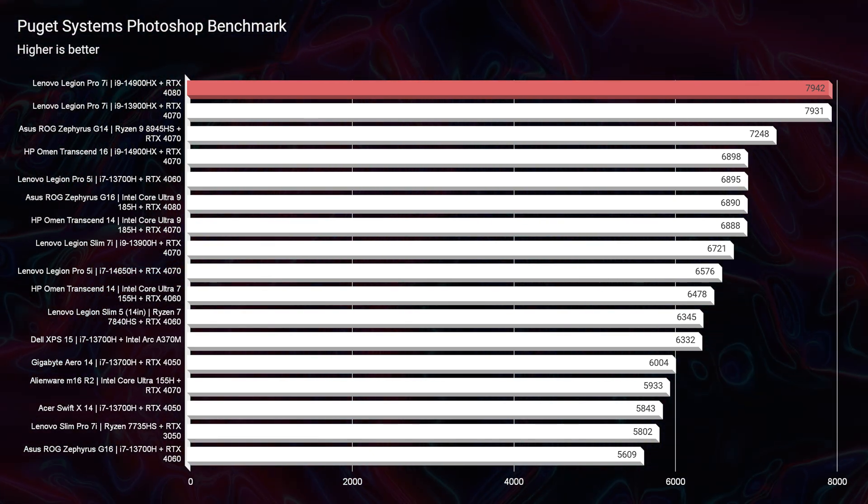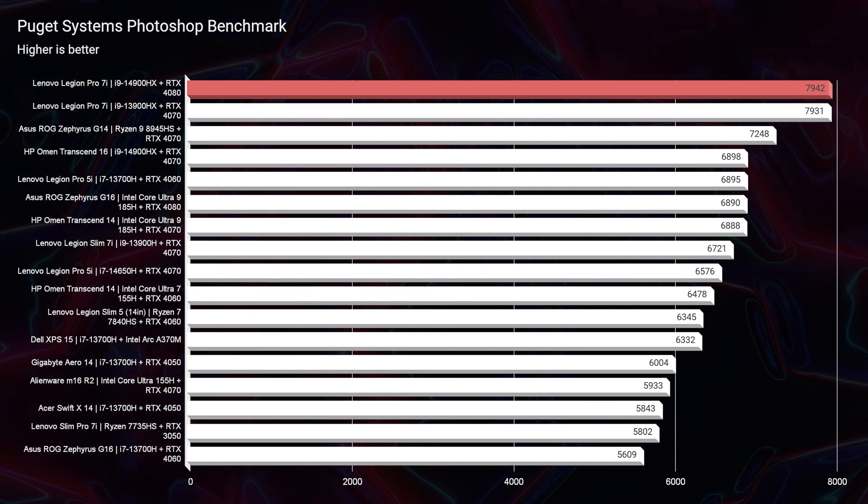The Photoshop benchmark score is a fantastic 79-42. A lot of that is attributed to the 32GB of RAM — Photoshop loves RAM — and paired with the i9 processor, it shows really great performance inside Photoshop. You will have no issues with this laptop; there's tons of ceiling and no limitations to the layers, files, brushes, and strokes you put onto your projects.